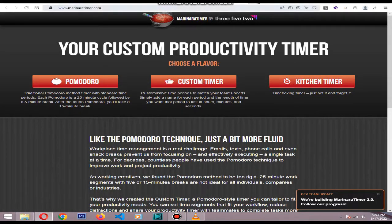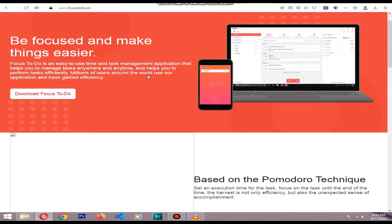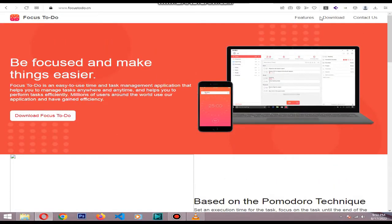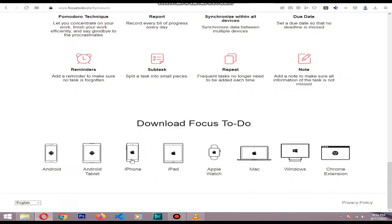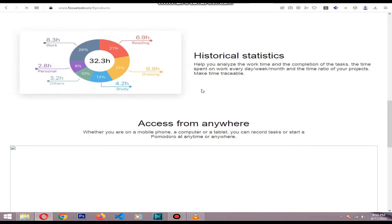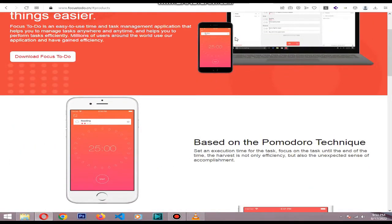Focus To-Do is the best mobile Pomodoro app for iOS and Android, and can also be used with Windows and Mac. This Pomodoro app has a simple interface but it offers more customization than others. Focus To-Do has a paid version but most customers feel that the free version is sufficient.